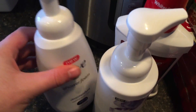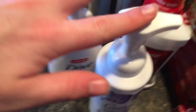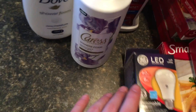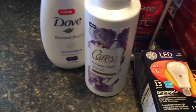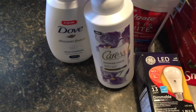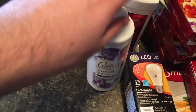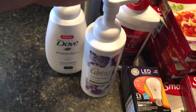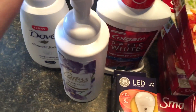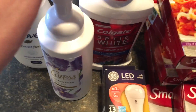Caress and Dove — same deal, $5.99. I used $2 coupons from the Smart Source or Red Plum, one of them. So I paid $8 for both and I got back $2 for this one, $2 for this one, and then there's another deal — $2 when you buy two. So basically when you buy two you're going to get back $6. If that's confusing, check out my video from yesterday because I was more clear there.